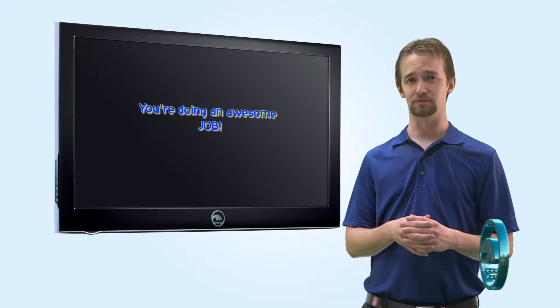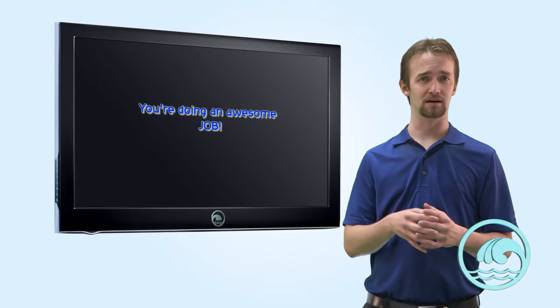I hope this information is helpful. Thank you for choosing RiverbendPoolSupply.com for all your swimming pool needs.